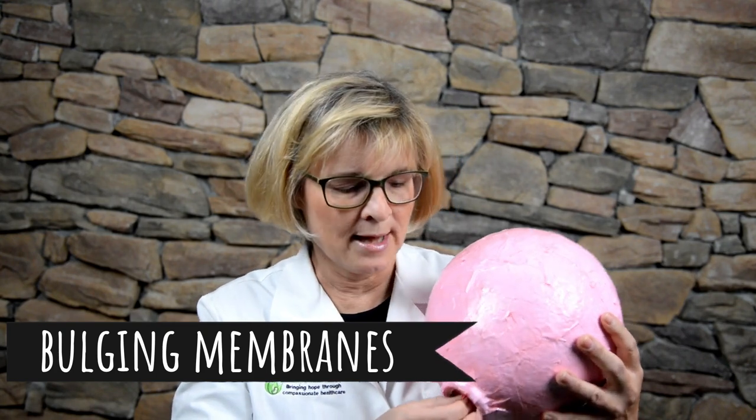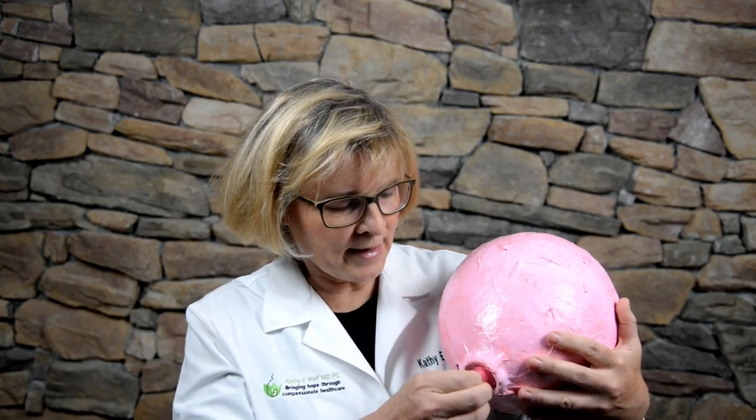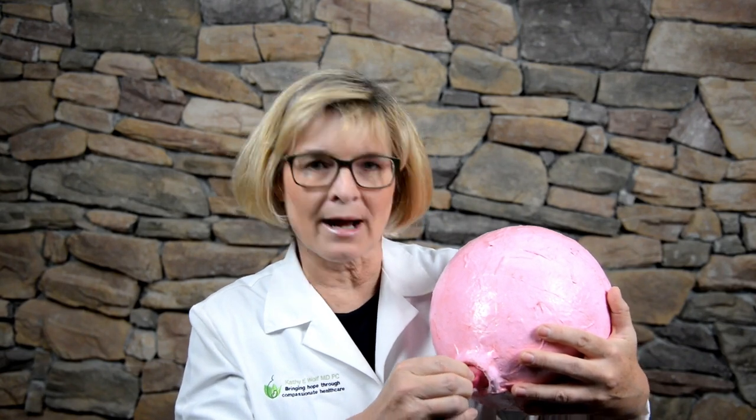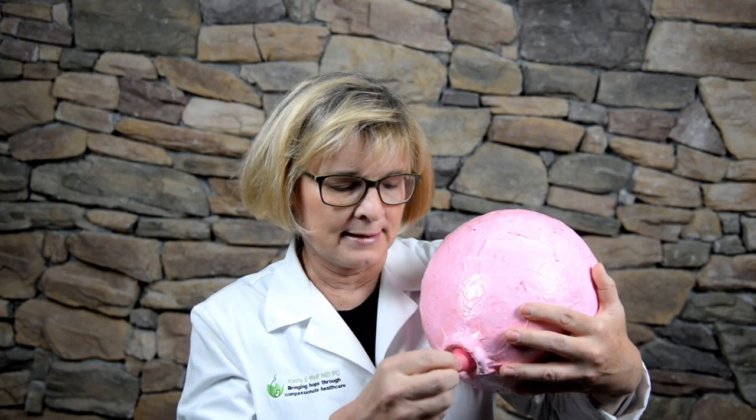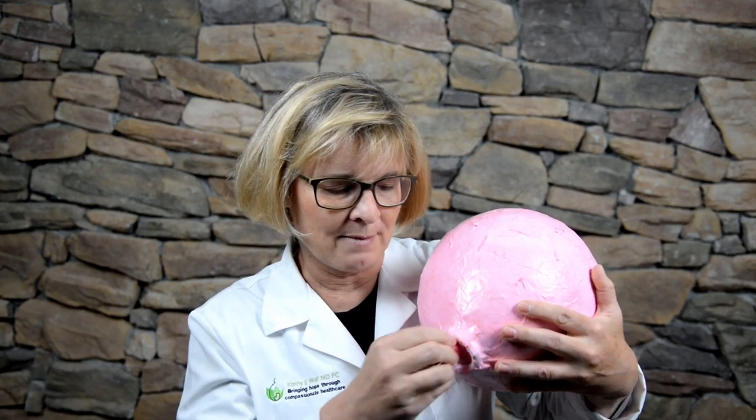Now, what is bulging membranes? If you've been examined and someone says your membranes are bulging, what that is is that the membranes around the baby are actually protruding through the cervix. So when I go up to do an exam, the first thing I feel is what we call a bulging bag — these membranes are just hanging out, pushing down, and you can feel them.